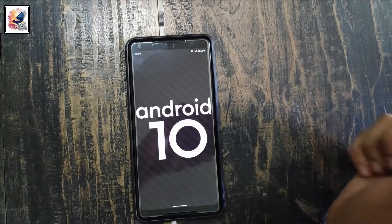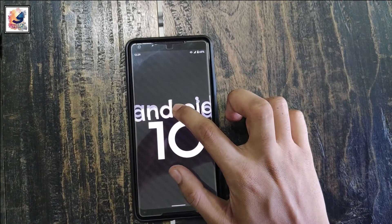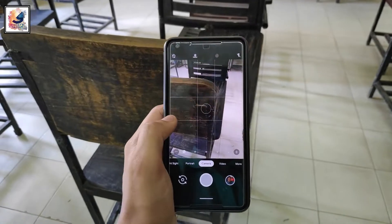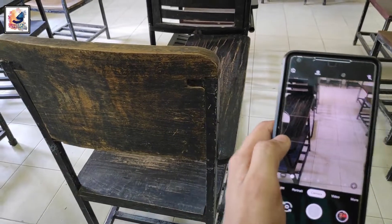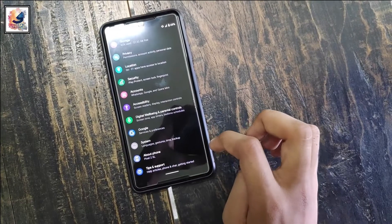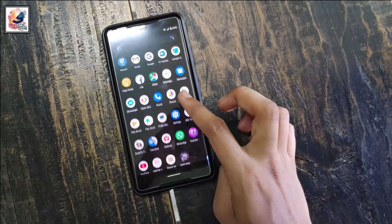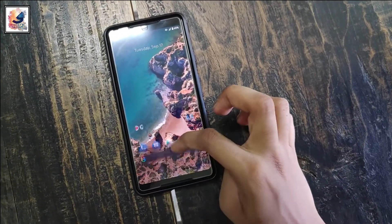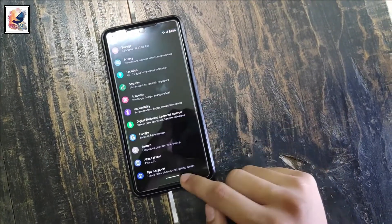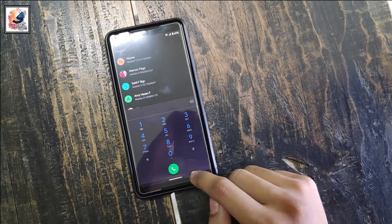The Pixel 2XL runs Android 10 and Android 11 is coming very soon. On the camera, the Pixel 2XL comes with a single 12.2-megapixel camera with f/1.8 aperture and 27mm wide lens. It is powered by a 3520mAh battery and also supports 10.5-watt fast charging. For phone performance, all app opening and closing is more than enough for this over-2-year-old smartphone — you can get a clean and smooth software experience.